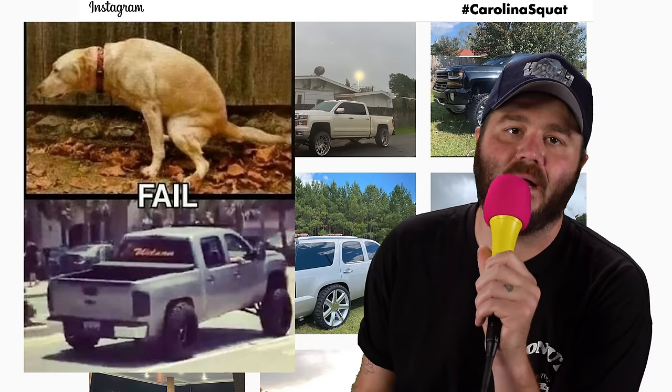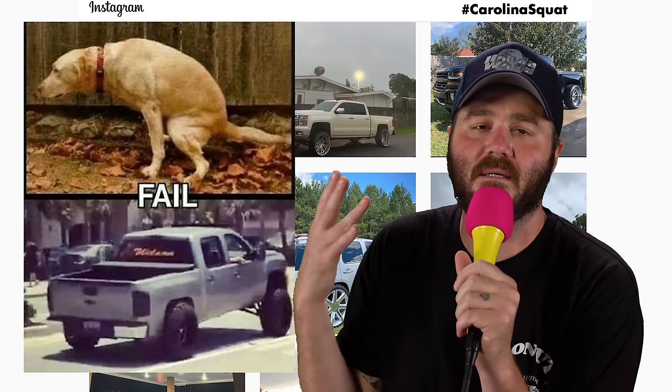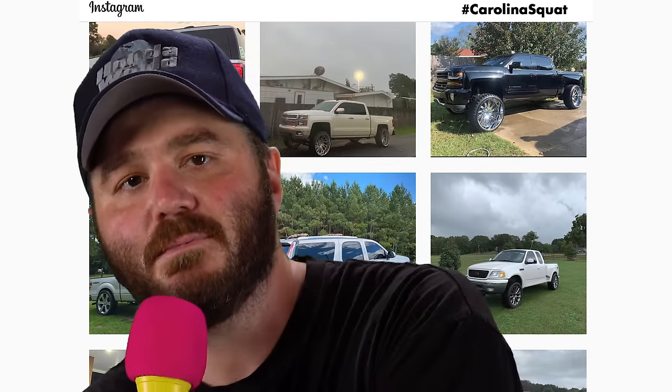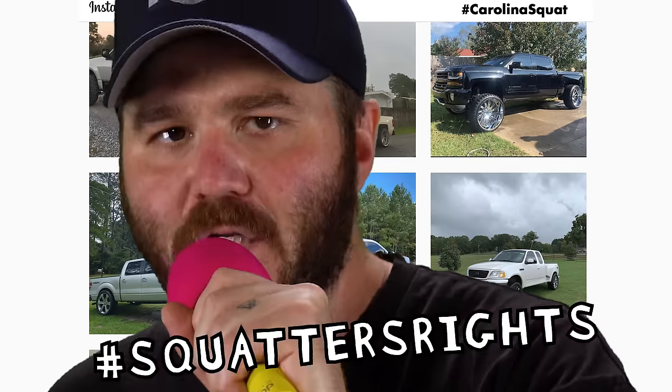But like a lot of these truck trends, most Carolina Squat trucks don't ever venture off-road at all and just end up looking like they have broken suspension driving down the road on the way to Baja Fresh. A lot of people like to hate on these Carolina Squatters. But as we'll soon learn from the rest of this list, lots of car trends start as something from motorsports that quickly devolves into something more aesthetic.